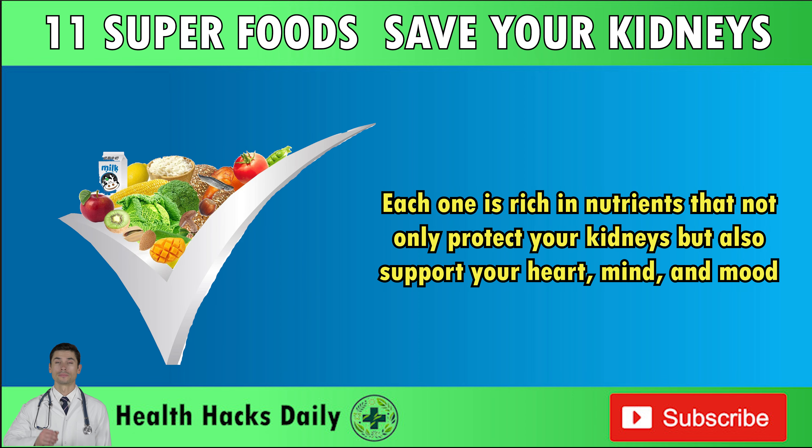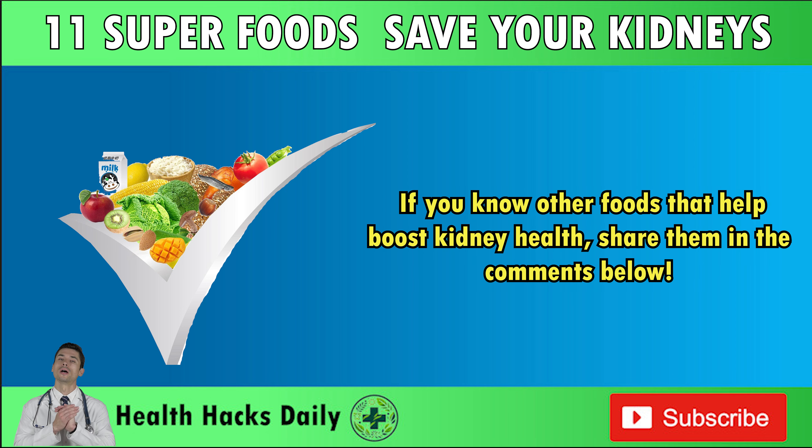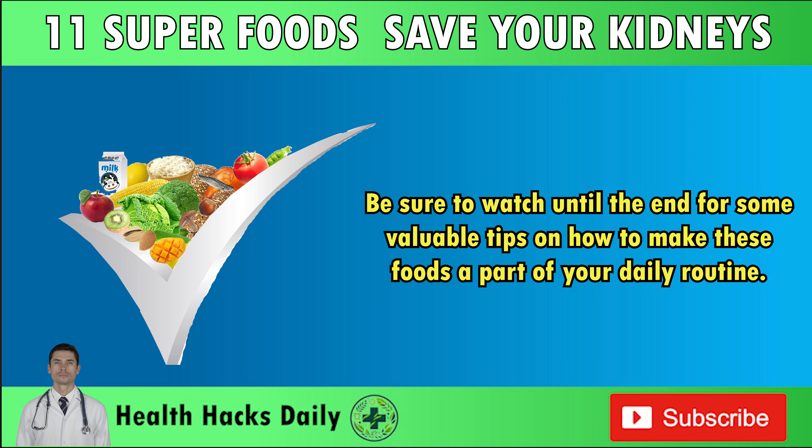Each one is rich in nutrients that not only protect your kidneys, but also support your heart, mind, and mood. If you know other foods that help boost kidney health, share them in the comments below. Be sure to watch until the end for some valuable tips on how to make these foods a part of your daily routine.